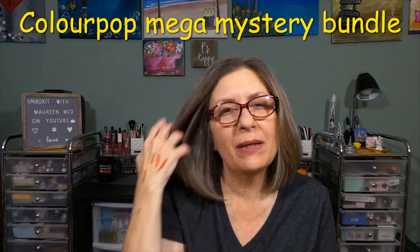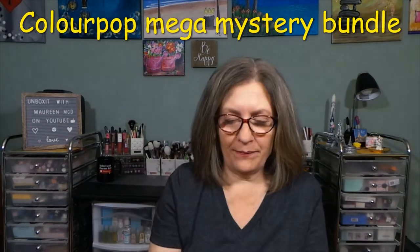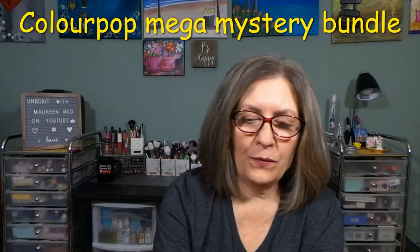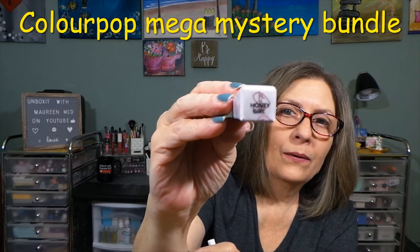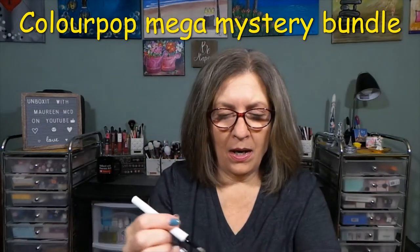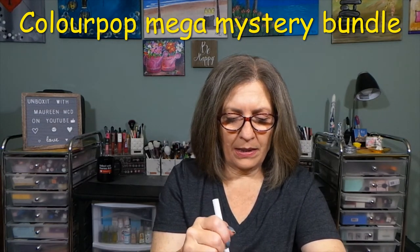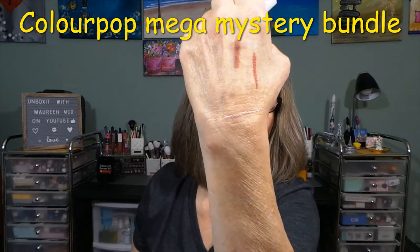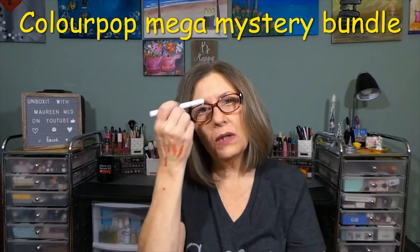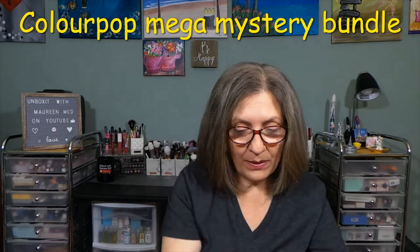I rescued the one that fell. This is a liquid liner — and this is unusual. It's in Honey Girl, a neutral tone. It's a super light neutral but I think it would brighten up your eye. I'm excited for that. Once again, happy that there's no black.